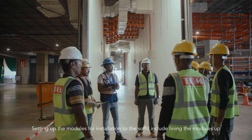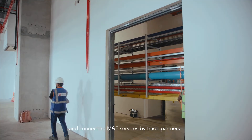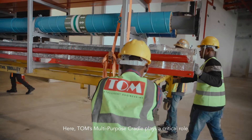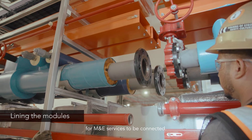Setting up the modules for installation to the soffit includes lining the modules up and connecting M&E services by trade partners. TOM's multi-purpose cradle plays a critical role to move the heavy modules and to adjust the height for M&E services to be connected.